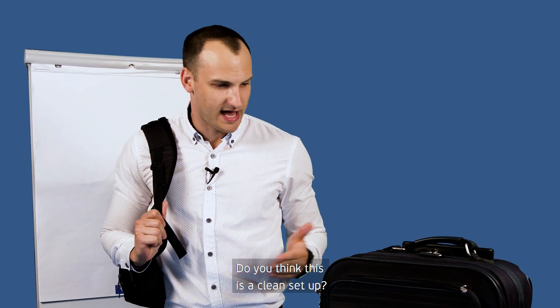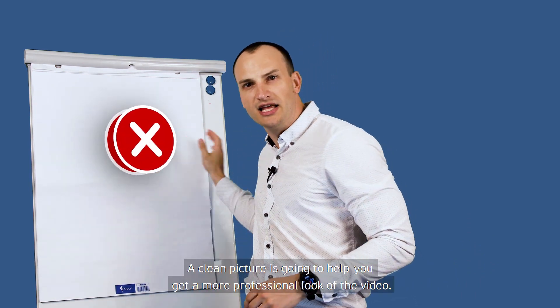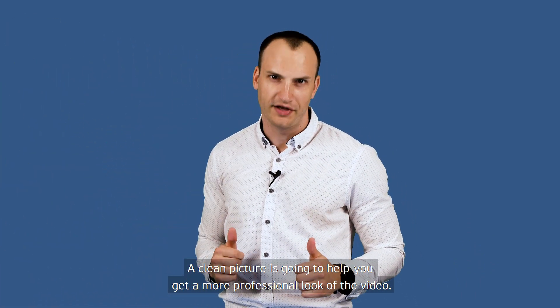We recommend you to remove all distractions in the frame. A clean picture is going to help you achieve a more professional look in your video.